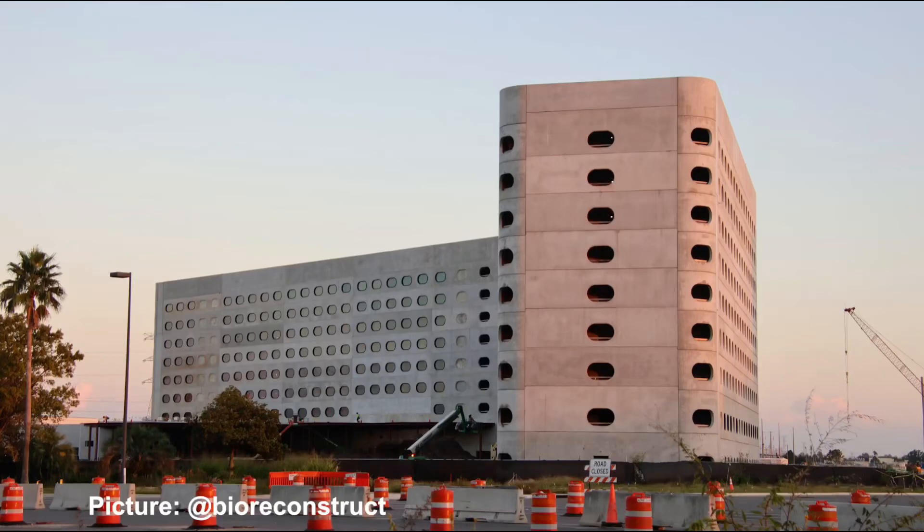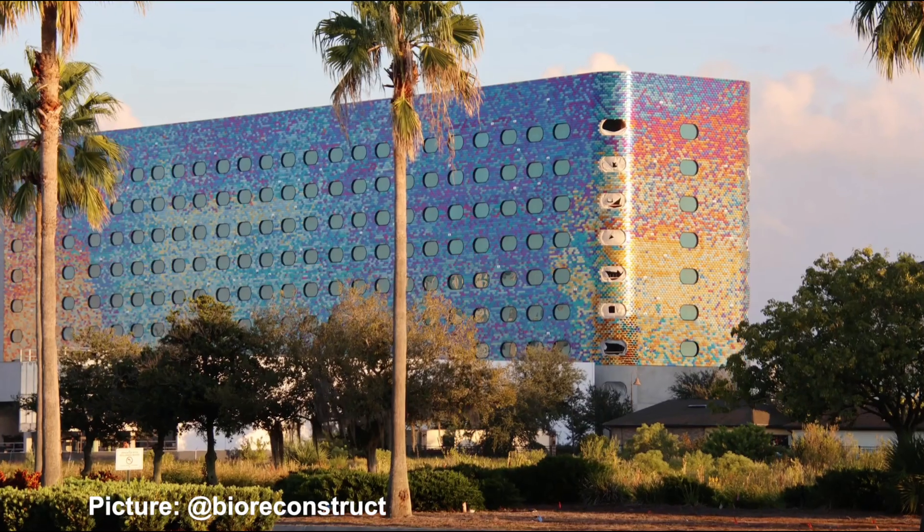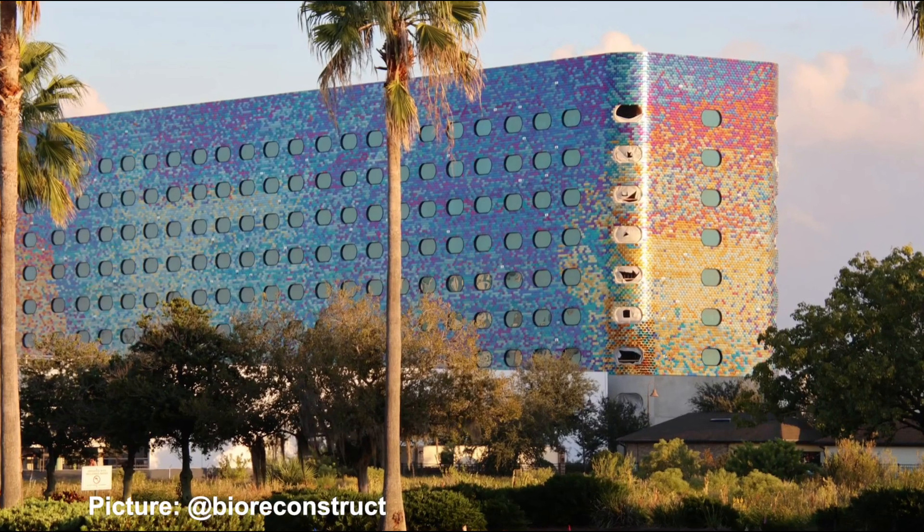The second resort south of Epic Universe, which we covered in our last update and recently topped off, is also getting windows installed. You can clearly see the difference between the windows that have and have not been installed. Looking through the open lobby, you can see the in-park hotel as well as the Curse of the Werewolf roller coaster and the Dark Universe entry portal.